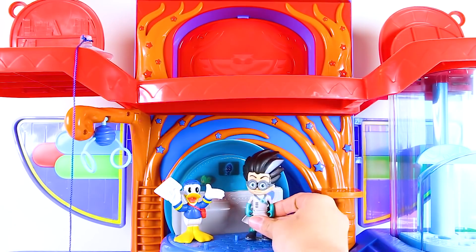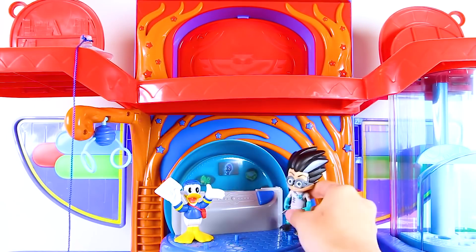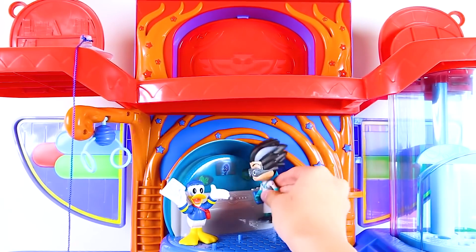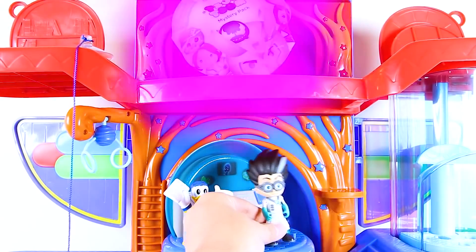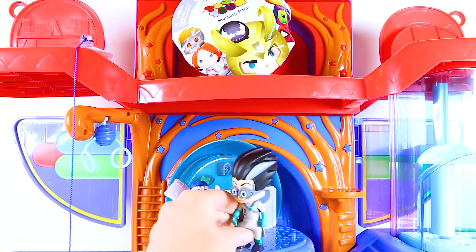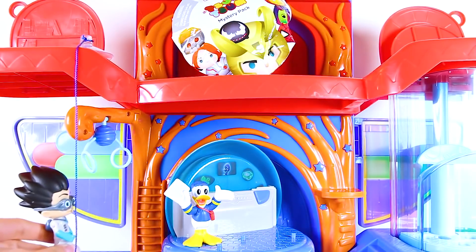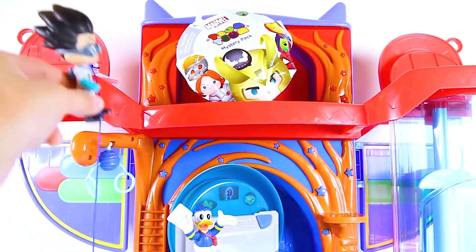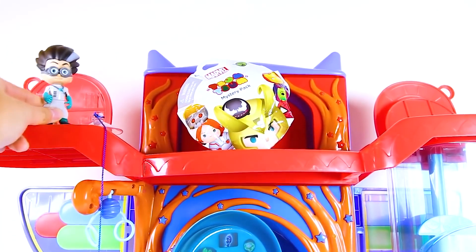Romeo got a Mickey surprise toy. But now he wants more since he knows how to use the PJ Masks computer. Romeo likes to build robots, so he knows how to use computers too. Will it work again? It did! Another toy is on the top floor. Romeo is going to steal all of the PJ Masks toys. How can Romeo get all the way upstairs? Uh oh! He is using a rope to climb up top. Nothing will stop Romeo from getting his surprise toys.